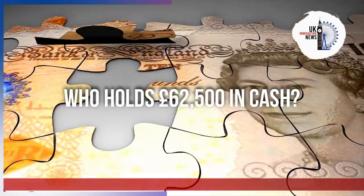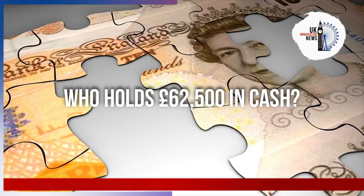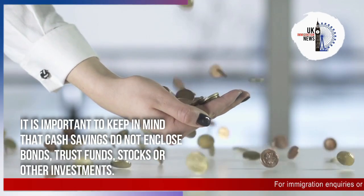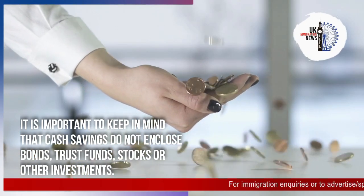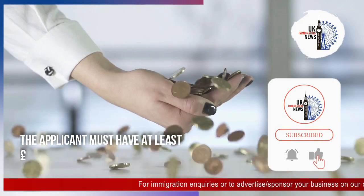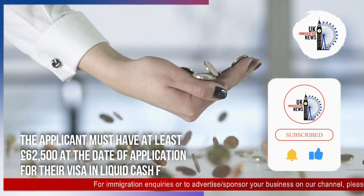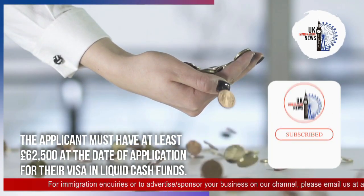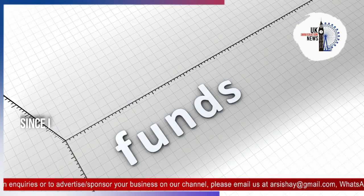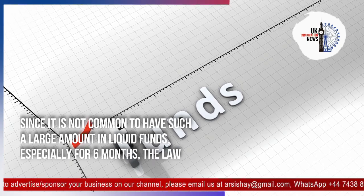It is important to keep in mind that cash savings do not include bonds, trust funds, stocks, or other investments. The applicant must have at least £62,500 at the date of application for their visa in liquid cash funds.